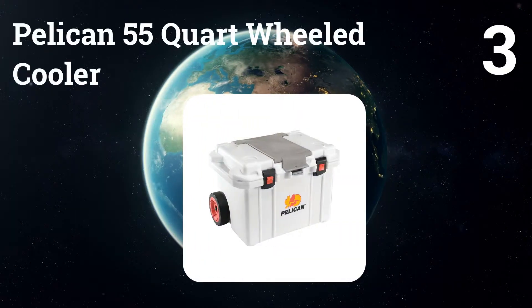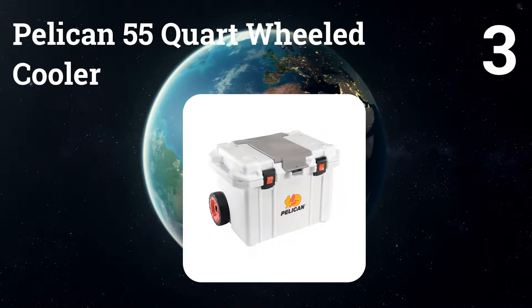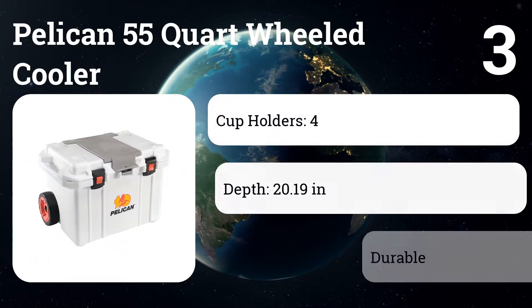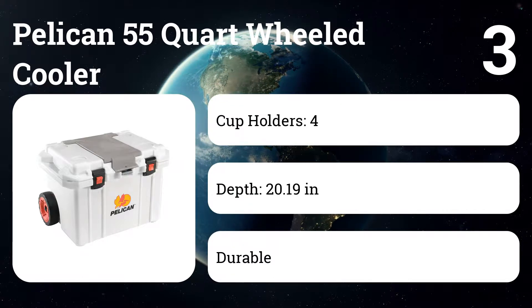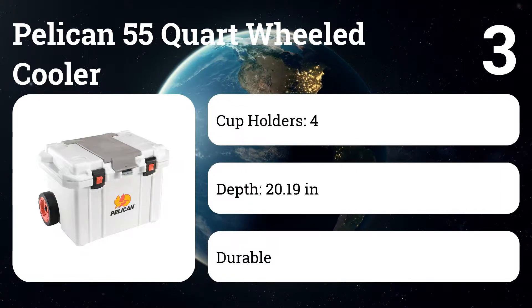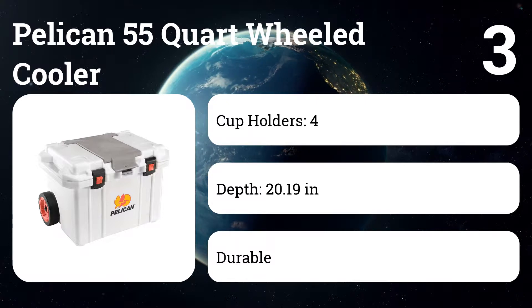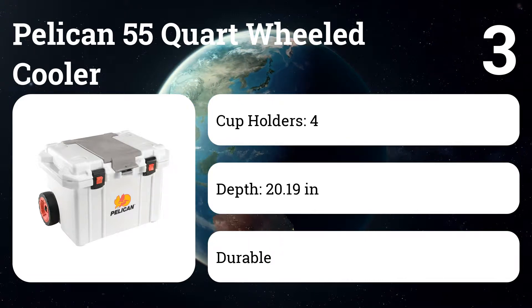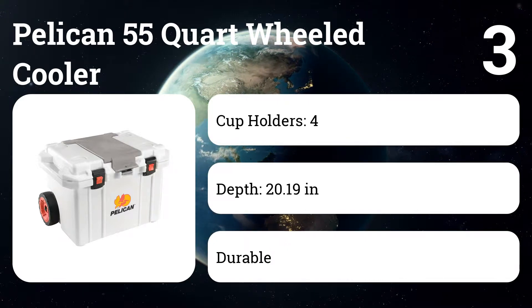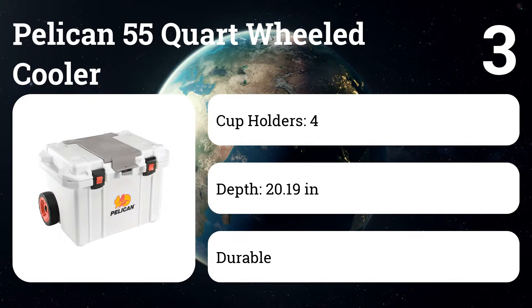Number 3: Pelican 55 Quart Wheeled Cooler. The strength and durability of Pelican cases carry over to their extensive lineup of coolers. Their 55-quart wheeled cooler is large enough to hold plenty of beers and brats for your next tailgate, and it retains the easy-to-use press and pull latches and steel hardware found in their hard-cased creations. In addition to the telescoping handle and heavy-duty wheels, they've added a convenient lid hatch for quick access to your chilled cargo.